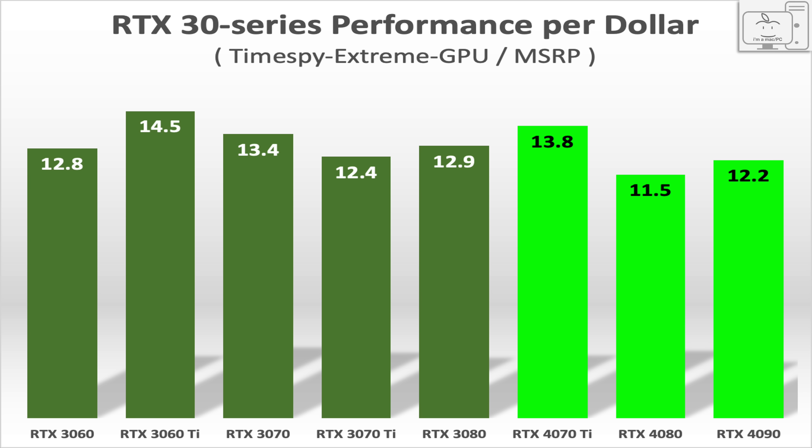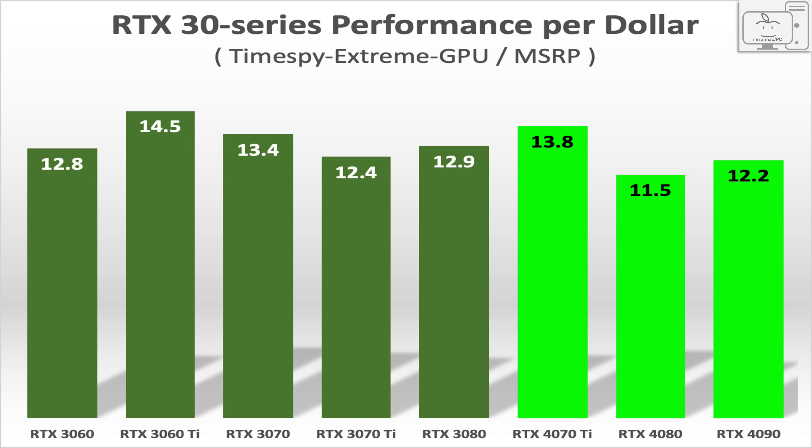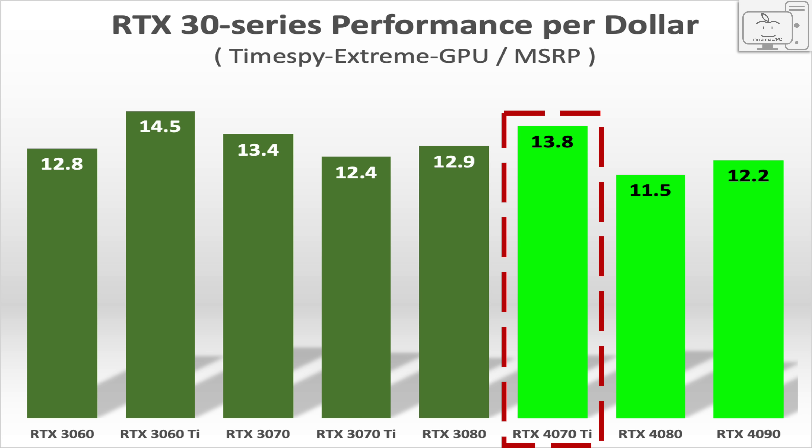Removing the low-value GPUs from the chart and replacing them with ADA, you can see the generational value from Ampere to ADA did not increase. What the data tells us is that NVIDIA will sell you a more powerful GPU, but you will have to pay for that performance. The RTX 40 series is not providing any additional value, just performance at the high end. And if you can get the 4070 Ti at $799, it offers the best value of the RTX 40 series so far — by just a little. Very little.